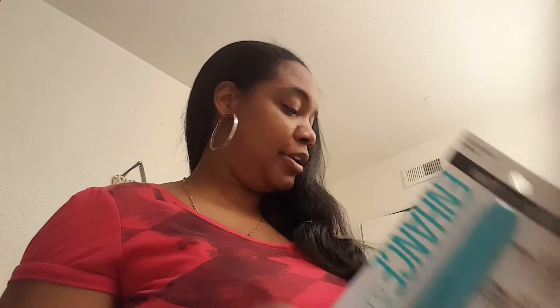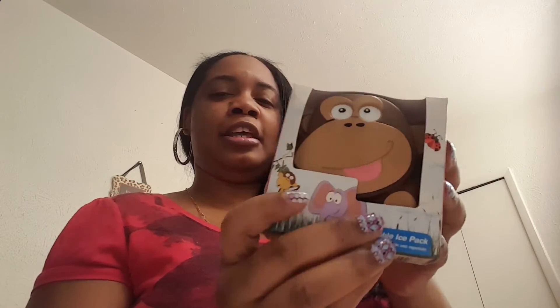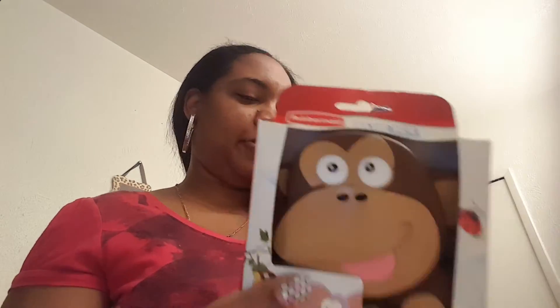For Fat Daddy I picked up this Rubbermaid blue ice reusable ice pack. You know everything I get for him is an elephant, so I got that one for Fat Daddy. And I got this one for Chunky Monk — everything I get for her is the monkey.